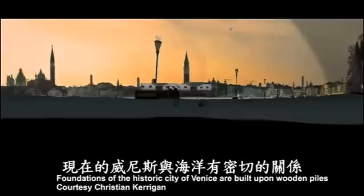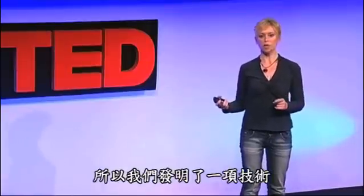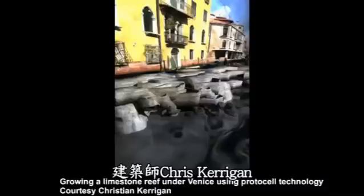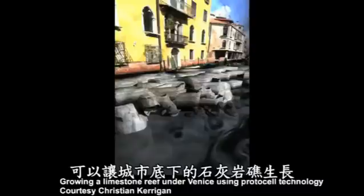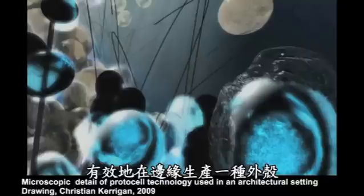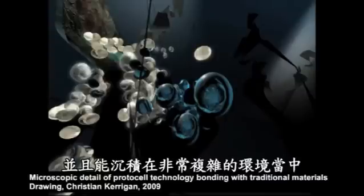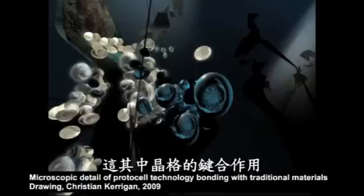Venice has a tempestuous relationship with the sea and is built upon wooden piles. We've devised a way by which it may be possible for the protocell technology we're working with to sustainably reclaim Venice. Architect Christian Kerrigan has come up with a series of designs that show how it may be possible to actually grow a limestone reef underneath the city. Here's the technology we have today — our protocell technology effectively making a shell like its limestone forefathers and depositing it in a very complex environment against natural materials. We're looking at crystal lattices to see the bonding processes in this.